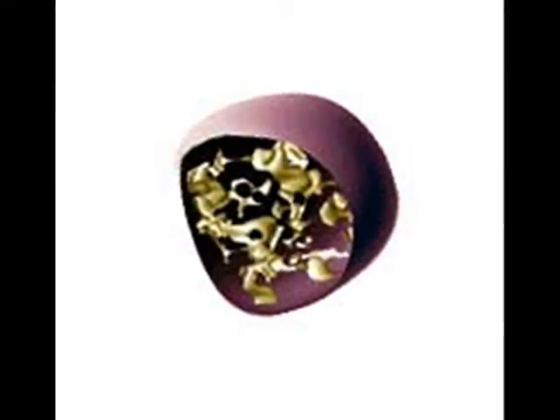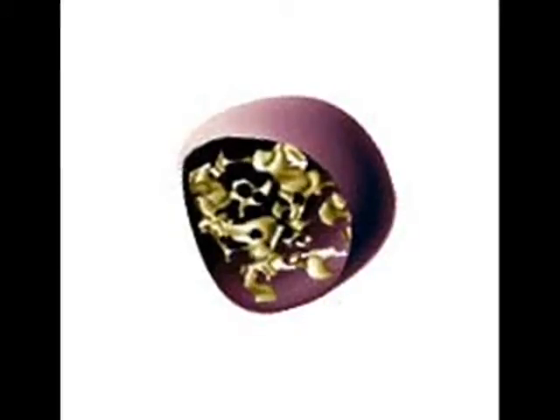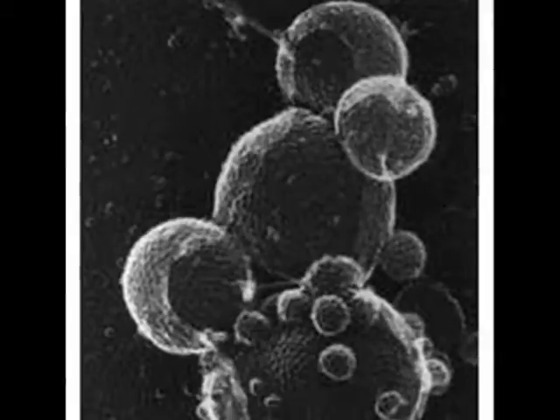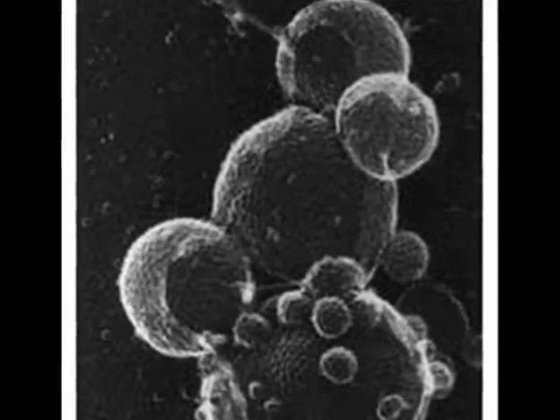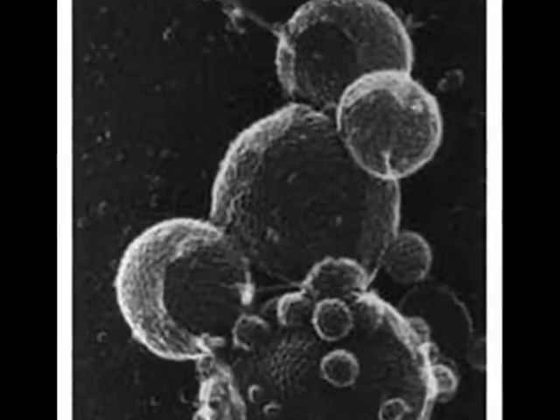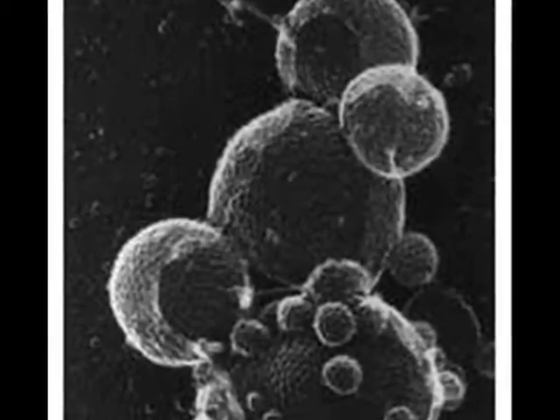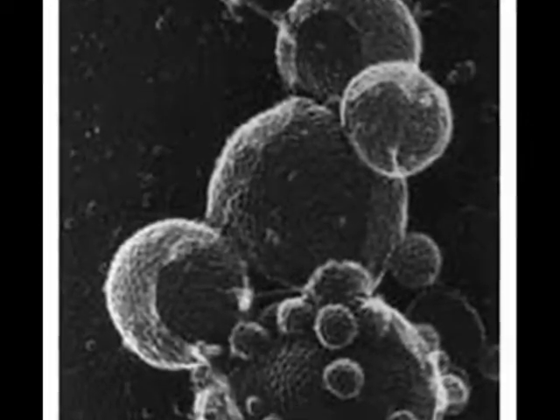Now here we are at lysosomes. They contain hydrolytic enzymes necessary for intracellular digestion. They are common in animal cells, but rare in plant cells. Hydrolytic enzymes of plant cells are more often found in the vacuole. Lysosomes recycle worn-out products. Here is a picture of lysosomes.